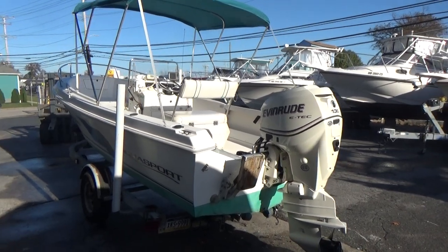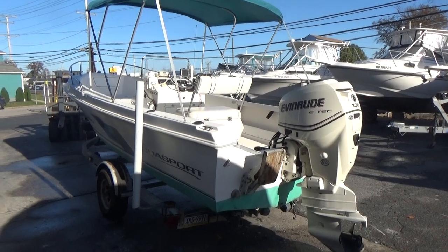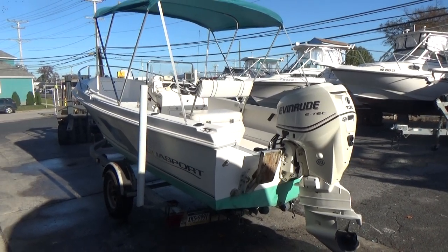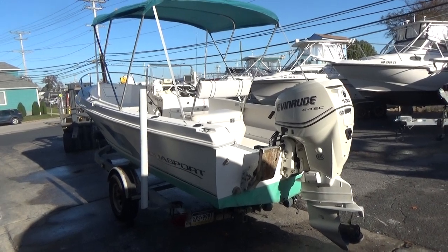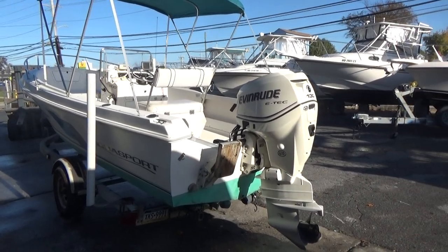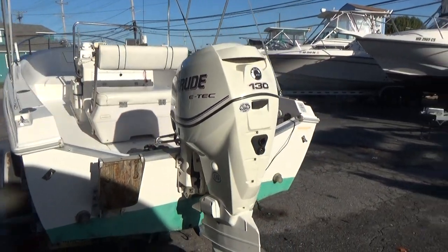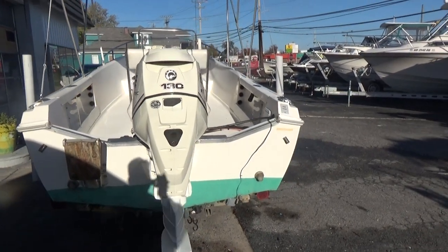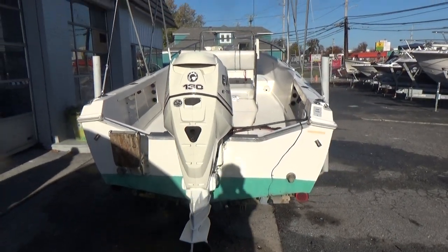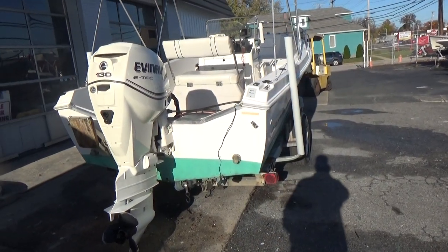Hey, good afternoon everyone. The boat we're showing you today is a 1997 Aquasport 200 center console with a 2011 Evinrude E-Tech oil-injected and fuel-injected engine. These engines are extremely efficient, quiet, and they start on the first crank.